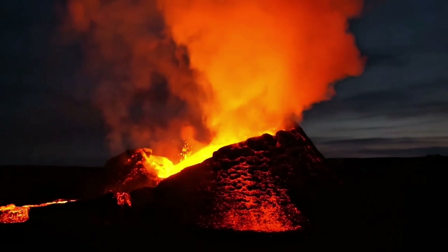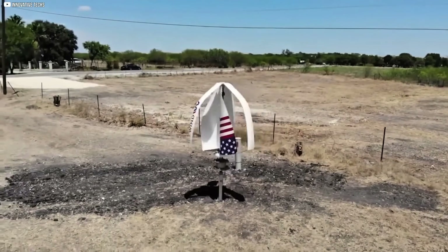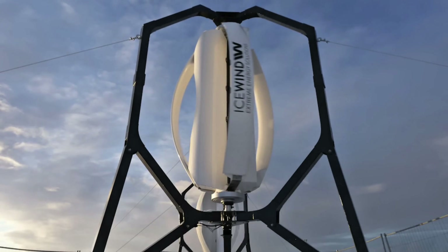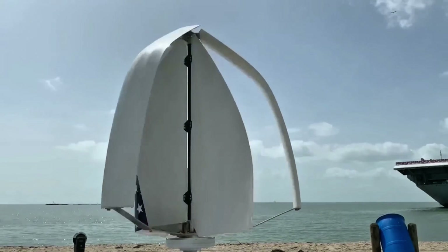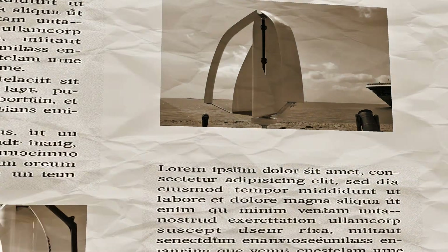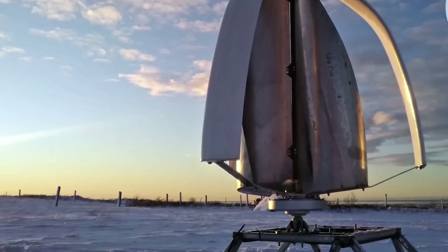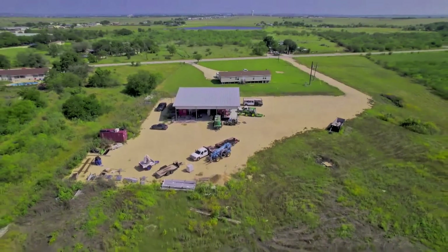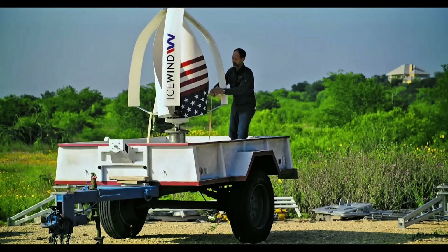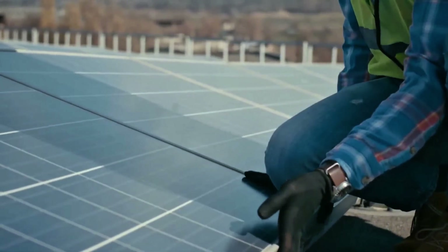Icewind offers two killer models: the Freya for city slickers and suburban warriors, and the Njord for rural rebels and remote adventurers. The Freya is the compact powerhouse designed for urban and suburban chaos where winds are milder and more unpredictable. At about 5 feet tall and 4 feet wide, it's sleek enough to mount on your roof, balcony, or a pole without turning your home into an eyesore. In 25 miles per hour winds, it pumps out 150 to 200 watts — enough to run lights, charge devices, or supplement your grid.